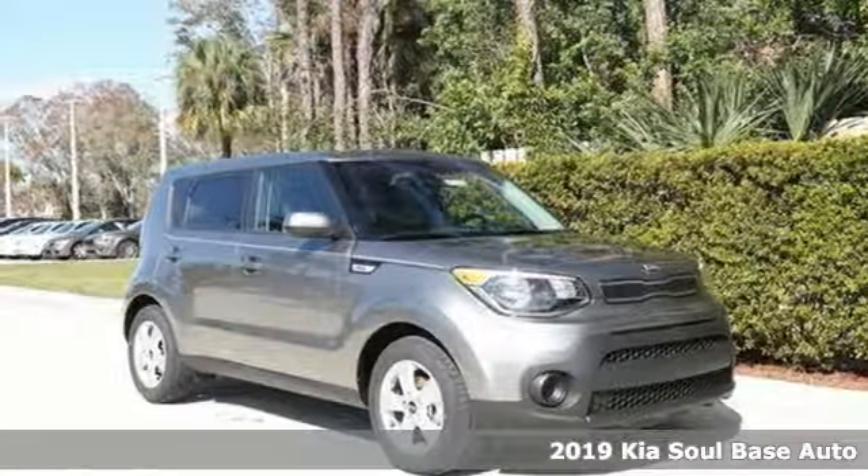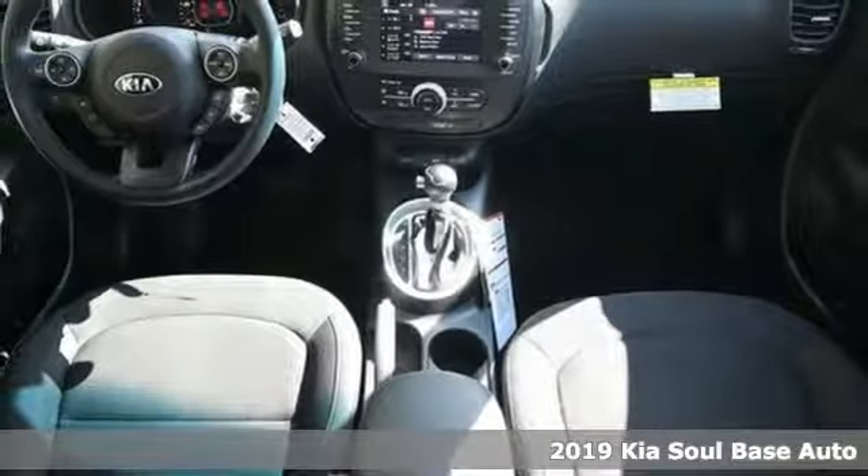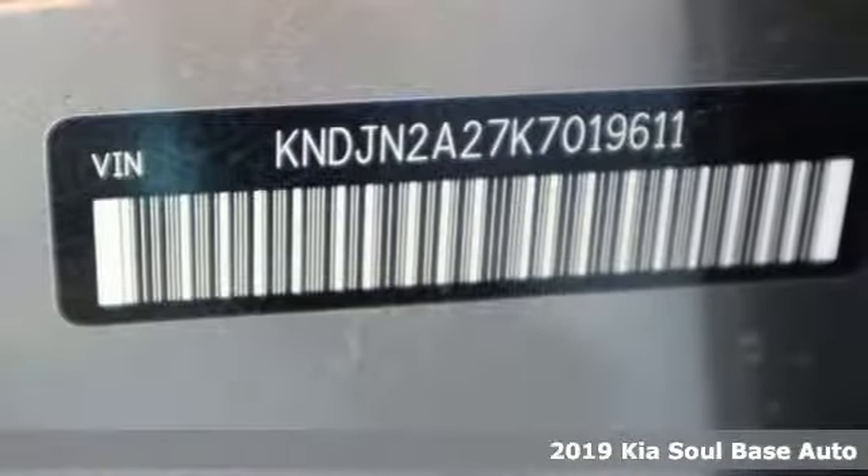It's a new 2019 Kia Soul. If you're going to stand out, you better perform, and that's exactly why the Soul stands out.